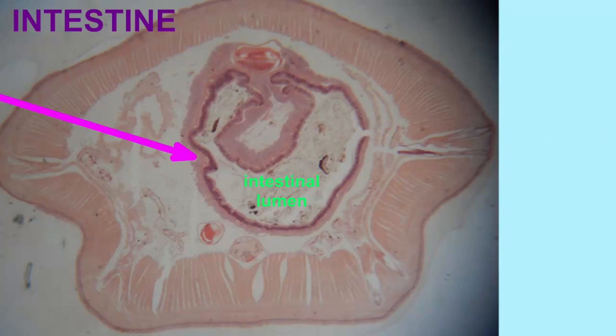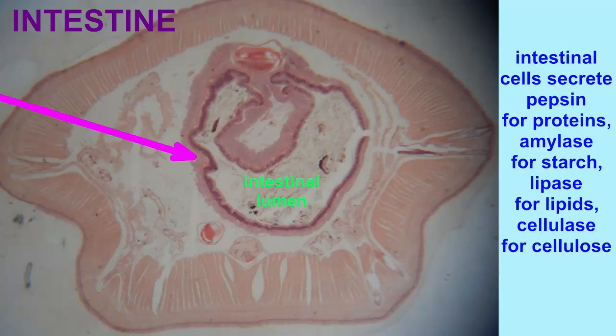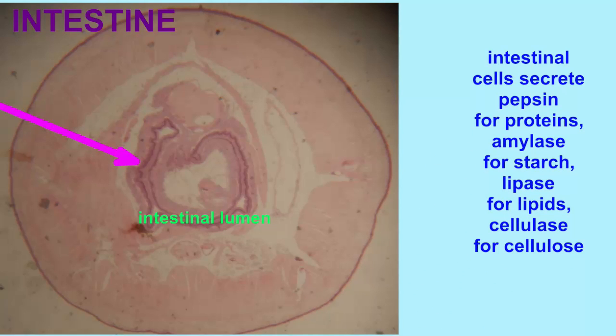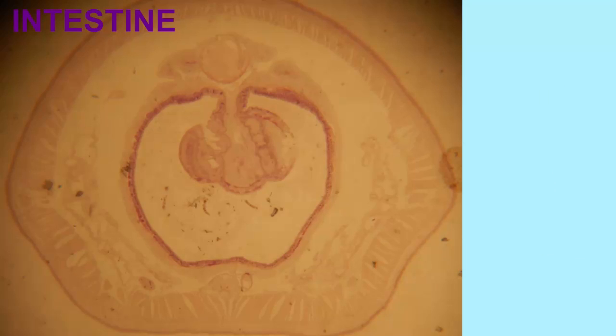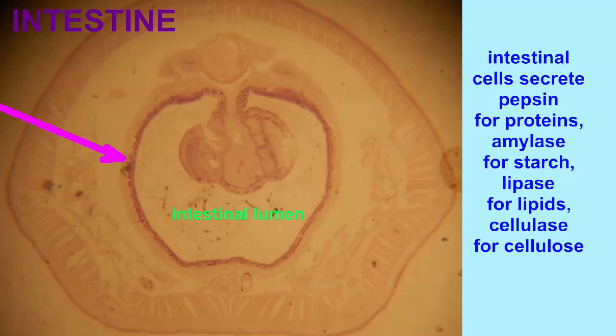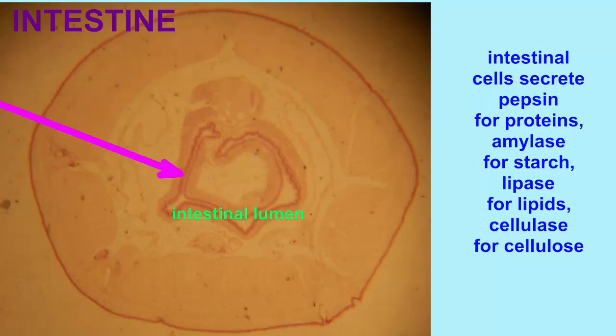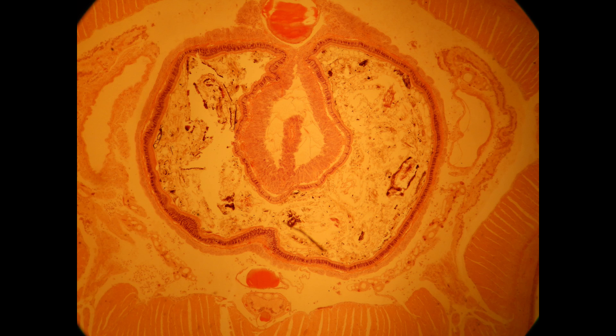When one considers these cross sections, the intestine is very prominently in the center of the section. It can contain remains of the material of the earthworm's diet in its lumen, and the cells which line the intestine make a number of enzymes, such as pepsin for proteins, amylase to break down starches, lipase to break down lipids, and cellulase to break down cellulose — say of dead leaves and dead plant material.